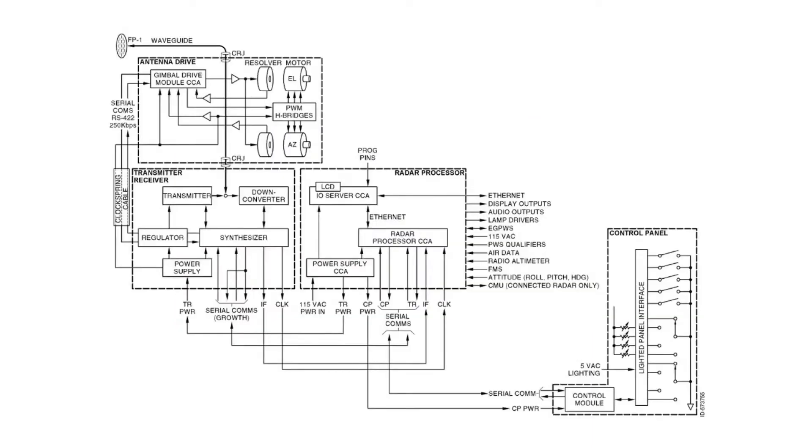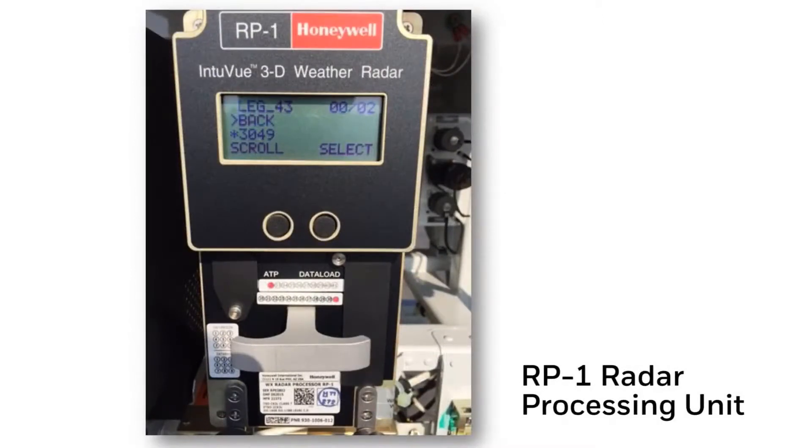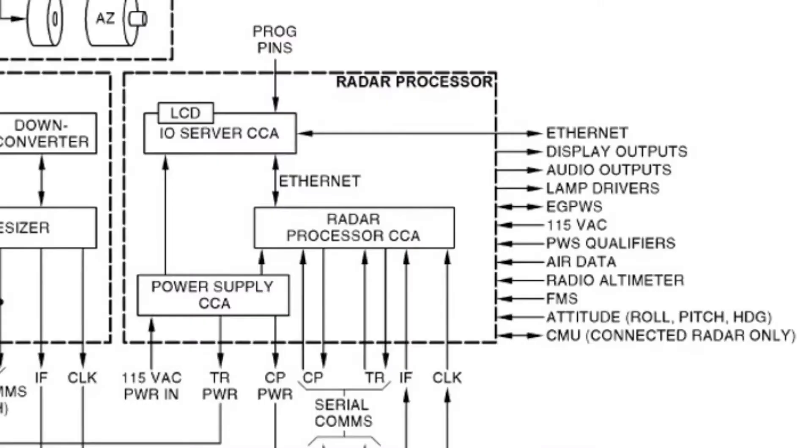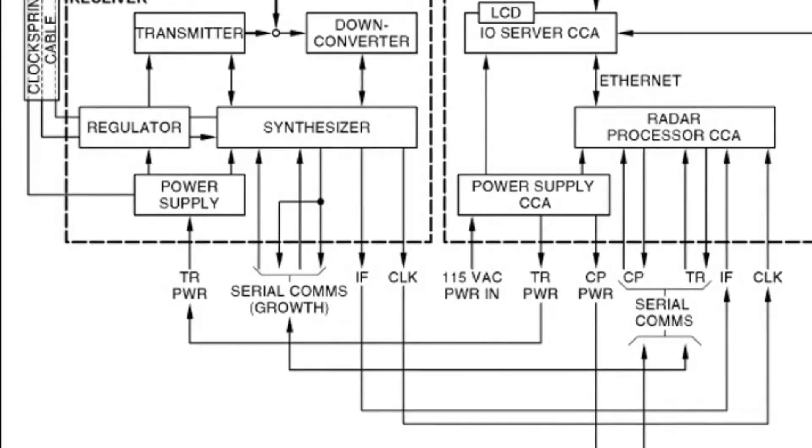This is a simplified schematic overview of the RDR 4000 system. The heart of the system is the RP1 processor, mounted in the electronics bay. The RP1 contains the main control software, built-in test equipment software monitoring the entire system, and the main power supply, which receives 115 volts AC for air transport or 28 volts DC for bizjet versions. The power supply provides plus 28 volts for the external control panel and plus 200 volts to the TR1 and DA1 antenna drive units mounted inside the radome.